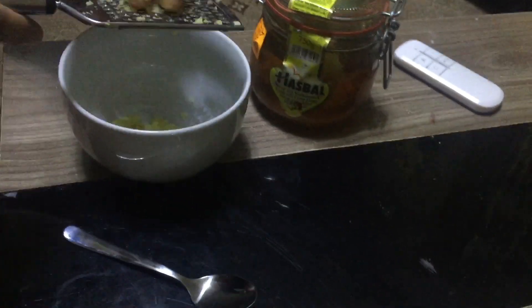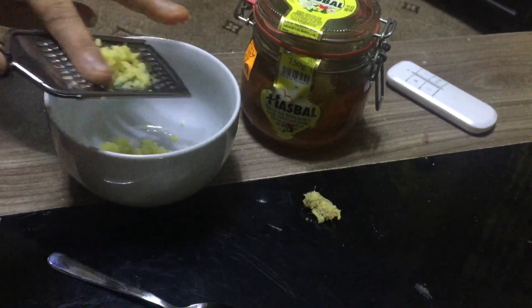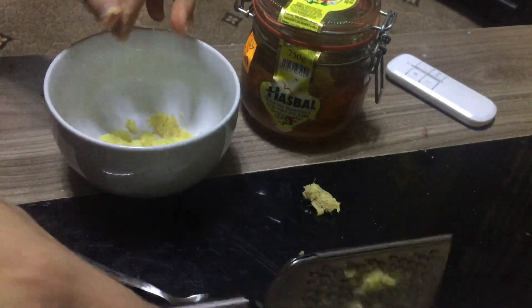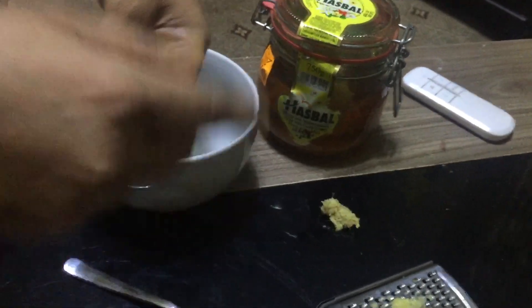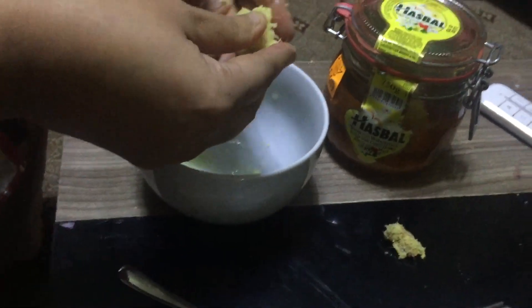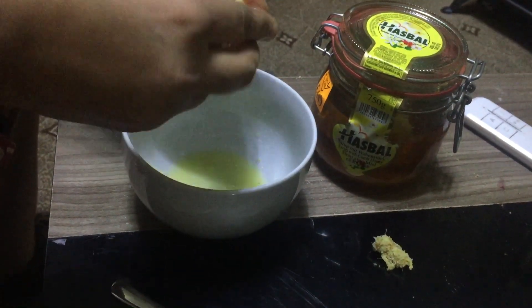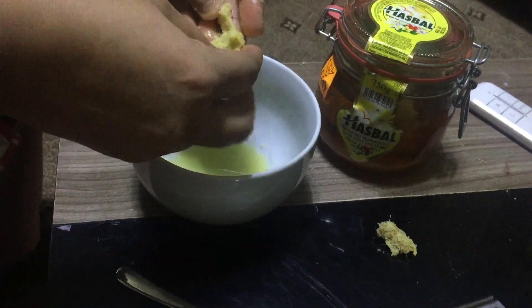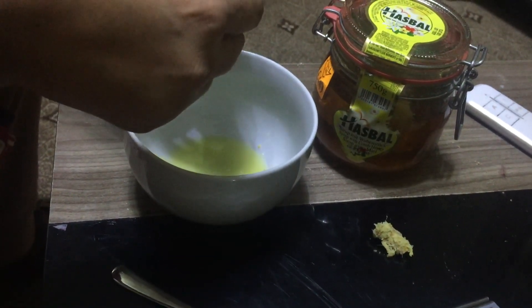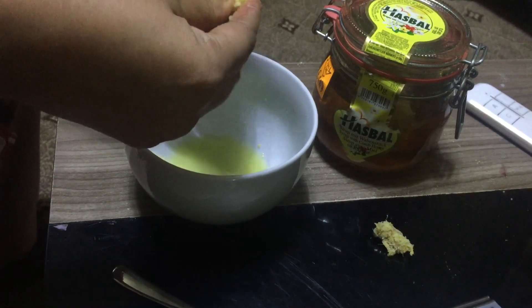Just this is the ginger which I've just grated — there it is. And what I'm going to do now is, because I've got really well washed hands, I'm squeezing the juice. You only need just one teaspoon of this ginger juice.